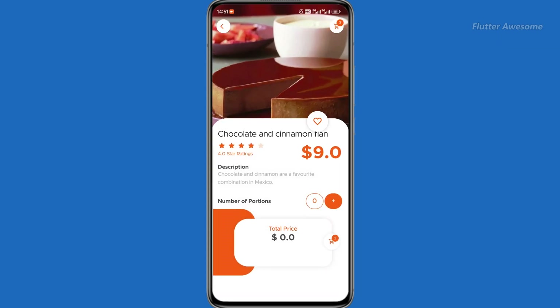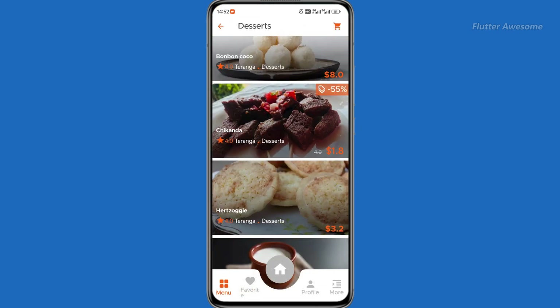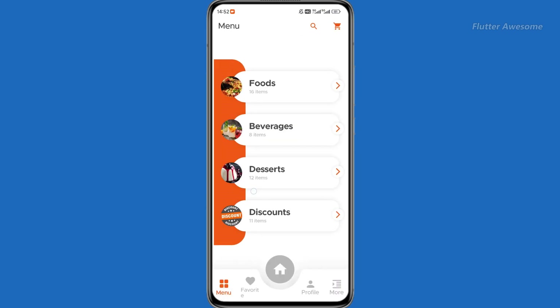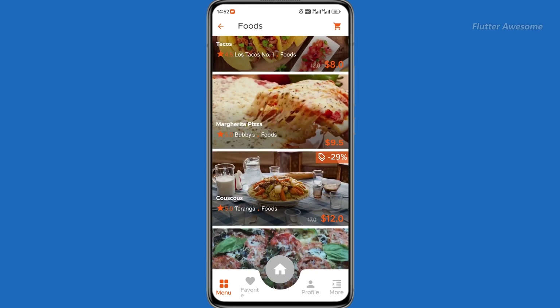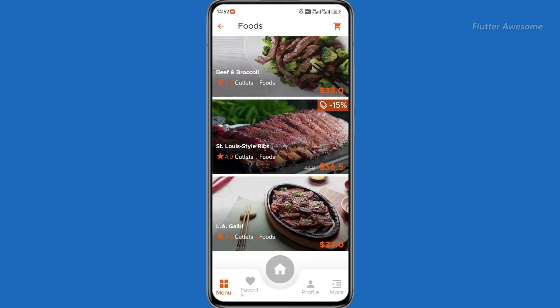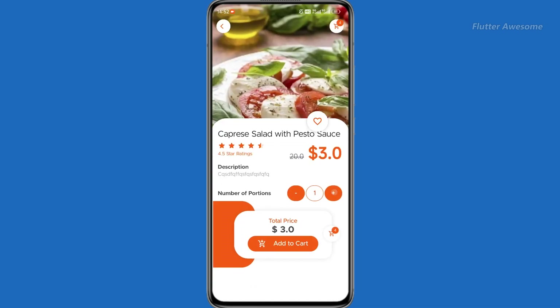Nourish Now features two rich Flutter apps designed for multi-restaurant food delivery and efficient admin control, compatible with Android and iOS. The user app offers seamless cart management, quick ordering, real-time notifications, cash on delivery, and favorite items for easy access. The admin app enables effortless management of products, restaurants, and orders with Firebase integration for authentication, storage, messaging, and Cloud Firestore for streamlined data management.